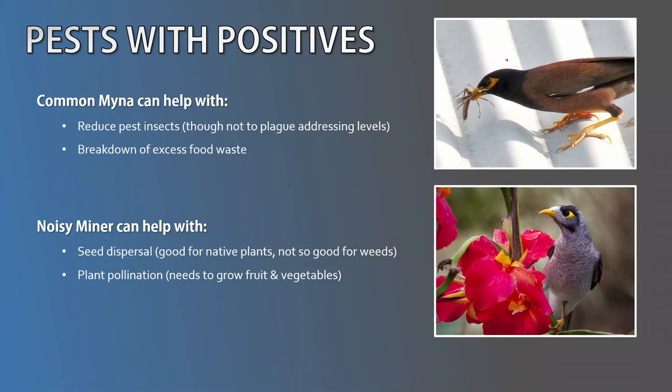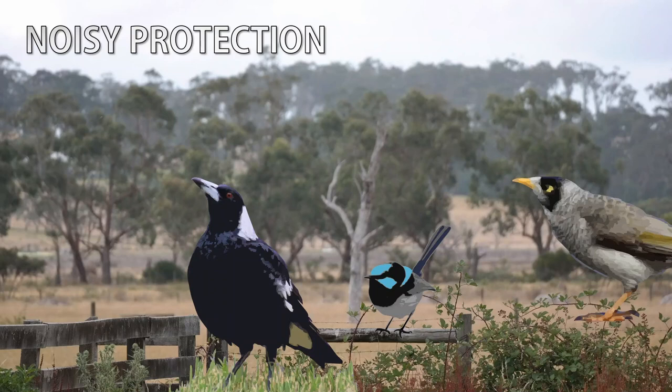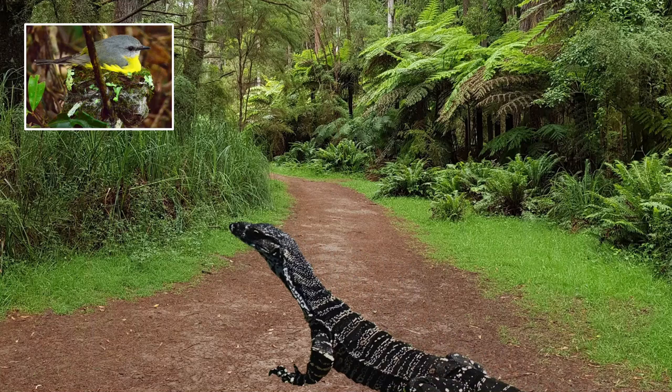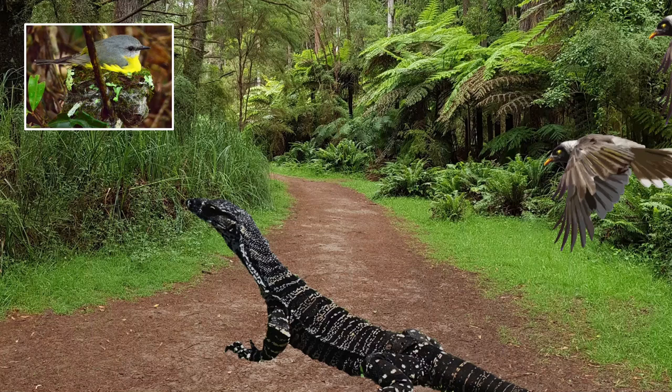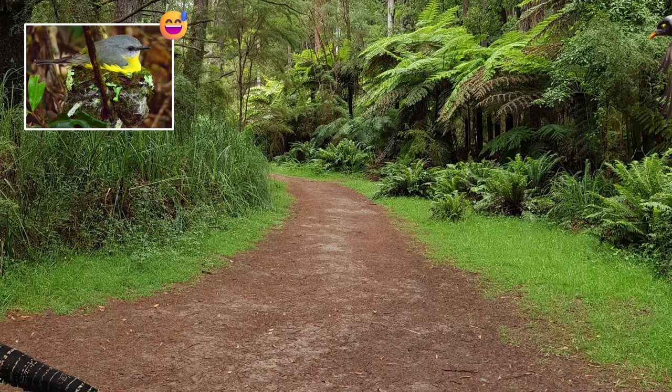Recall earlier those alert calls the Noisy Miners used to warn each other of dangers like birds of prey, snakes and cats? Well, other clever species like the Australian Magpie and Fairy-wrens have learnt to listen out for the Noisy Miners' alert calls and take cover themselves — thus those eavesdropping species also avoid the danger. Other bird species also benefit from the Noisy Miners' ability to team up and mob not only predators but also cuckoos, so other species nesting in an area with Noisy Miners can be at an advantage — providing those species don't become the target of the Noisy Miners, though. Noisy Miners are kind of like neighbourhood watch vigilantes that other species should not cross.